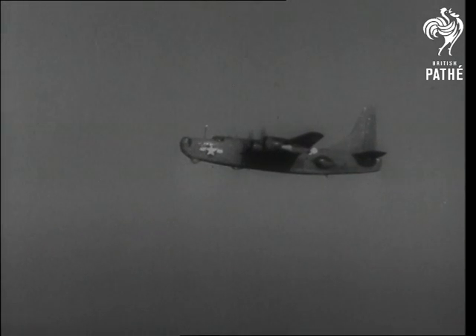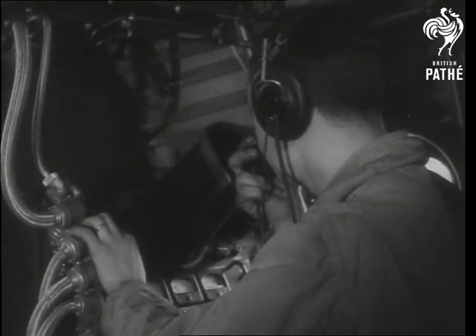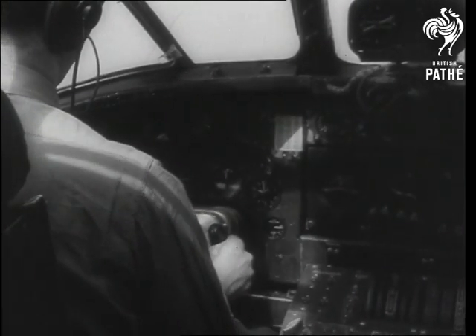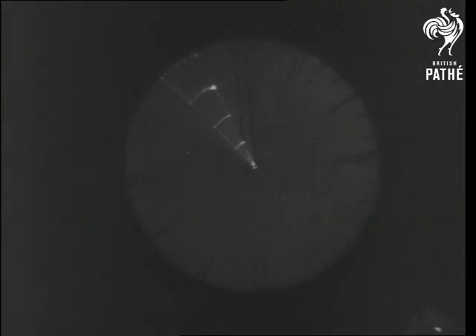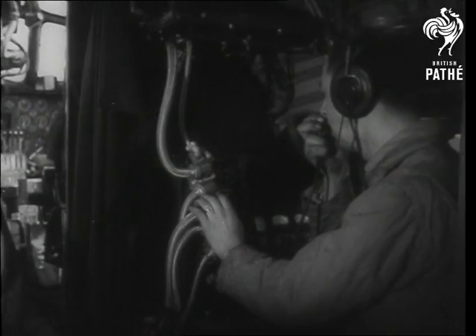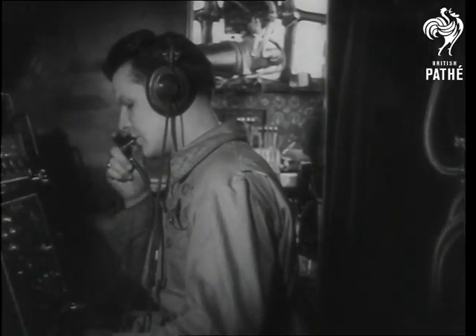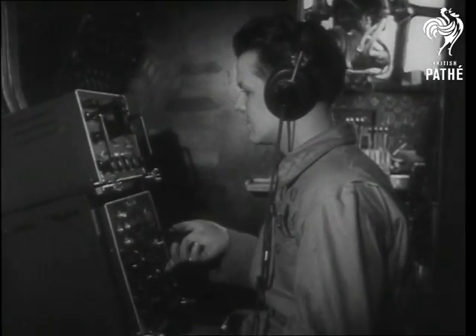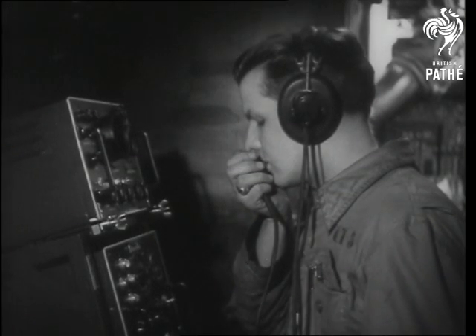In a plane this size, the normal operation would be for the search range to be reported to the pilot. As the pilot orders an attack, he turns the plane toward the target. When the plane is on course, the bat operator with equipment warmed up adjusts the tuning control until the altitude standby signal is given to the pilot.